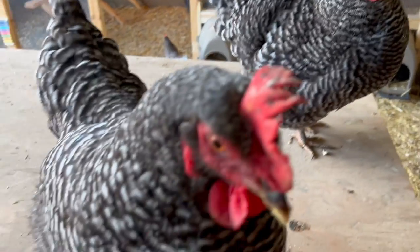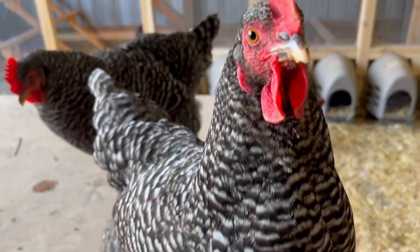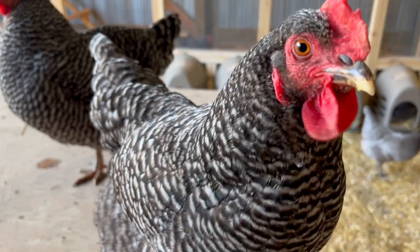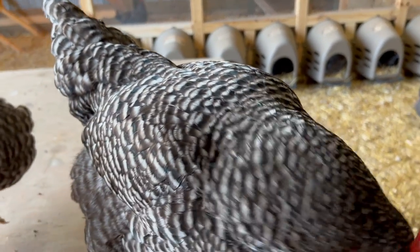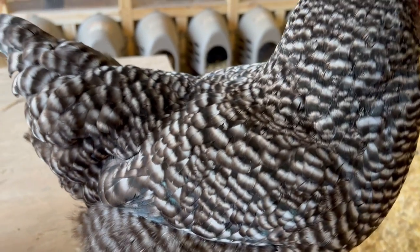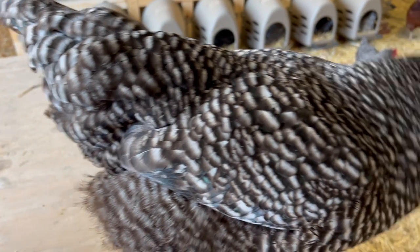Very friendly breed, loves to be handled. They are beautiful little black chicks with white spots on their head when they're first hatched. As you can see, they mature with a larger comb. Their comb, wattle, their ears — everything is bright red. Their plumage is gorgeous black and white feathers, and when you catch them in the sunshine, there's a gorgeous green, blue, or turquoise color mixed in there.